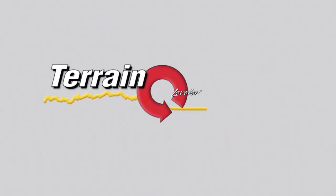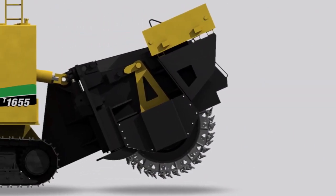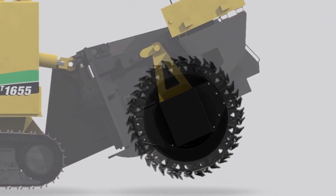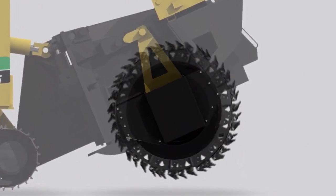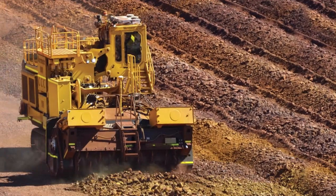The terrain leveler surface excavation attachment brings precision excavation to the mine and puts control in the operator's hands. Operating on the basis of Vermeer-developed top-down cutting, the cutter teeth gain penetration without using the machine's tractive effort to drive the teeth into the material.